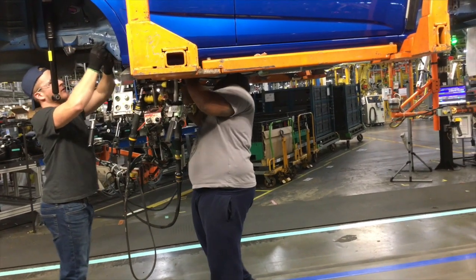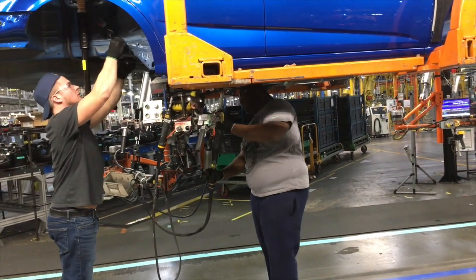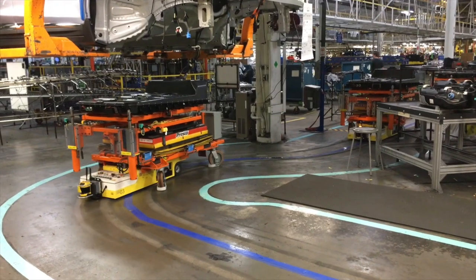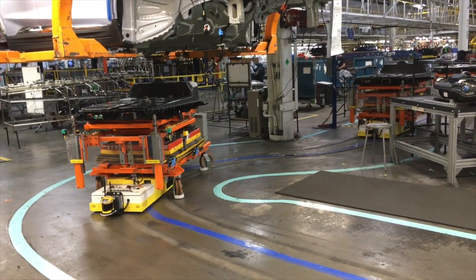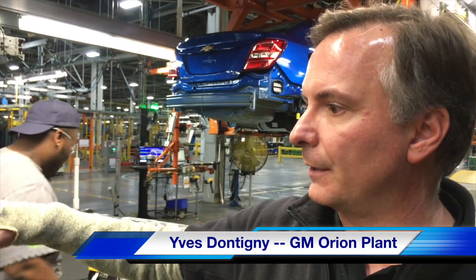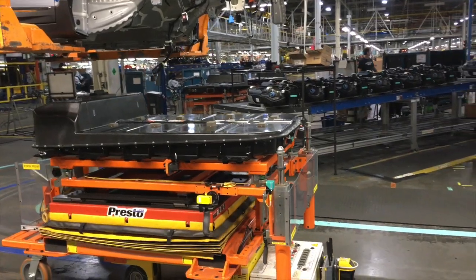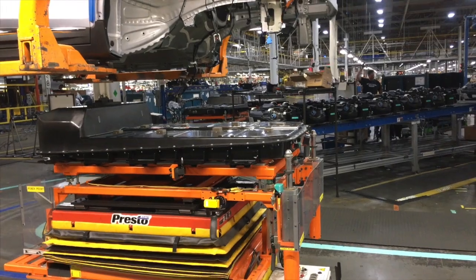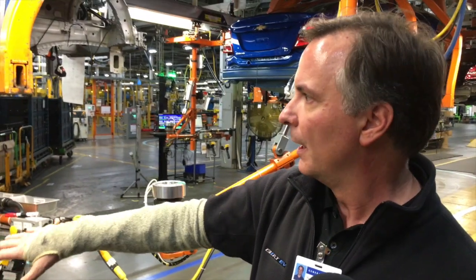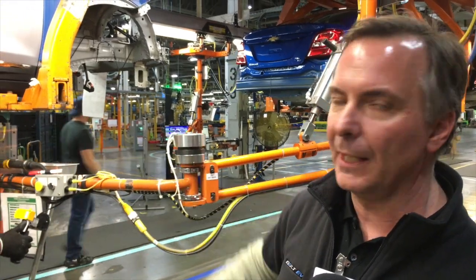It's fascinating to watch the workers install a fairly small gas tank on a Sonic, and as the Bolt approaches, a cart approaches with the 900 pound battery. It's all control driven — a program that knows where the car is, gets the automated guided cart in position, and then it's finalized by the operators.